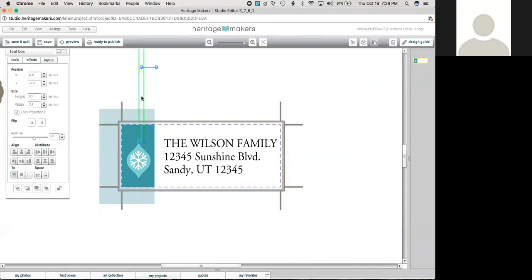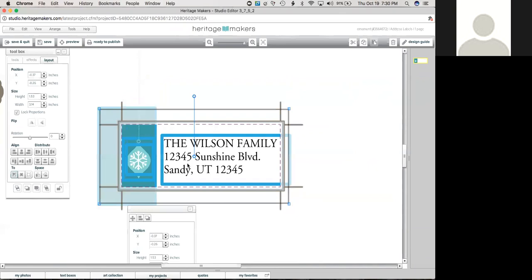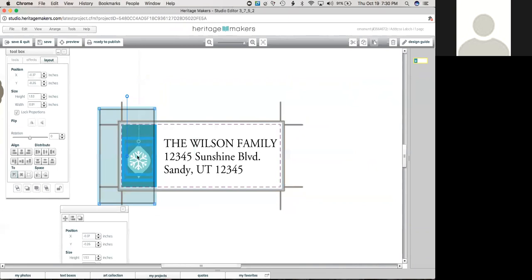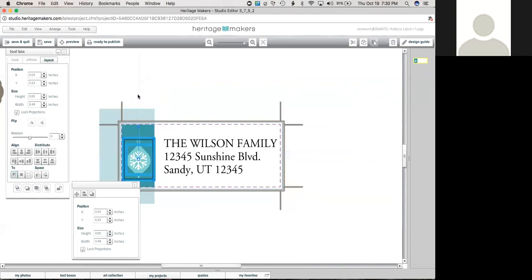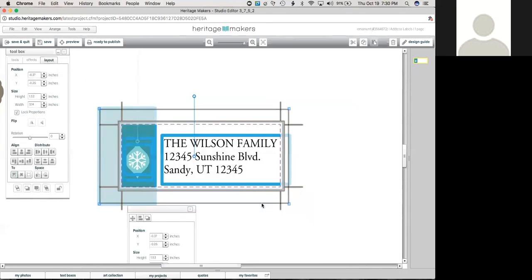To select multiple items on a page, click in the white space and drag — whatever your selection box touches, even barely, it will select. If you accidentally select something you don't want, hold down Shift on your keyboard and click it to deselect it. That's true for adding or removing items from a selection. Really easy to just drag-select whatever you'd like.